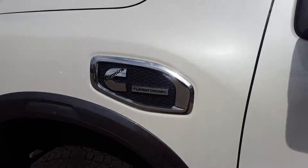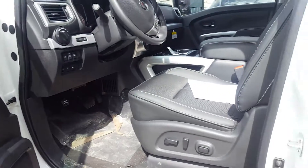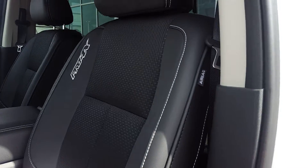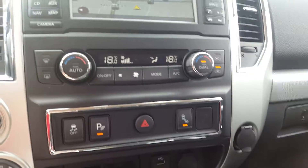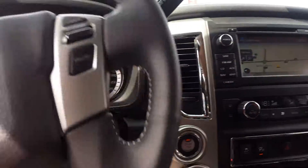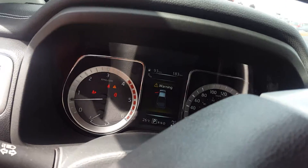Nice fit and finish, nice leather on the doors. This one does have the two-tone interior including leather as well as cloth middle heated seats, blind spot warning, climate control, and navigation with the backup camera in the middle screen. You get tons of options that pop up in there as well.